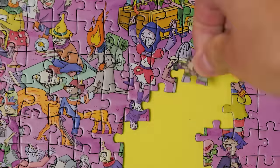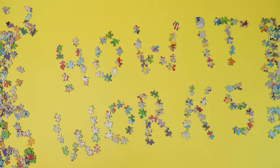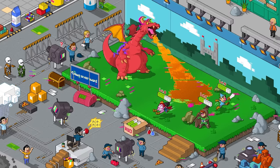So, by building the puzzle, you're building the story? Exactly. Let me show you how it works. The picture on the box is the world before. Before what? I'm getting there.